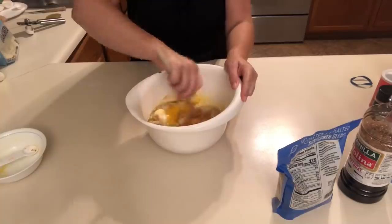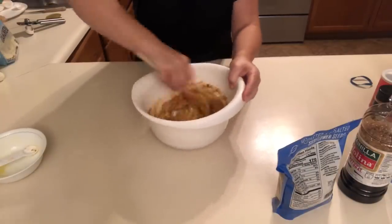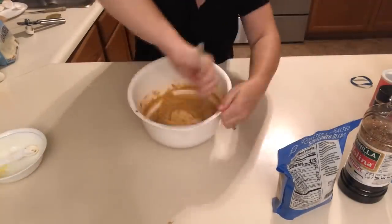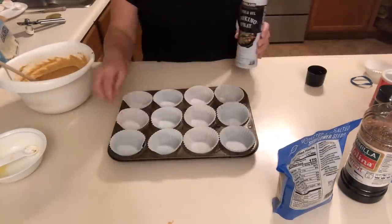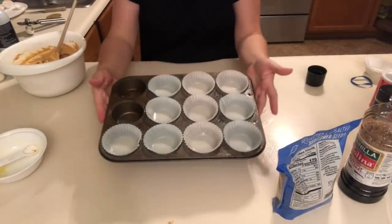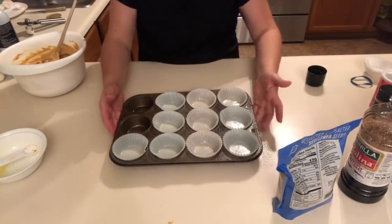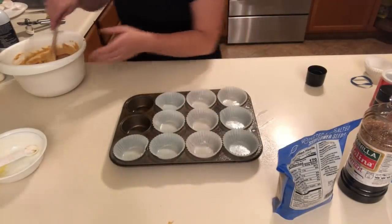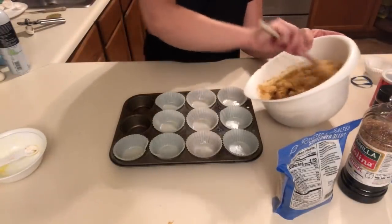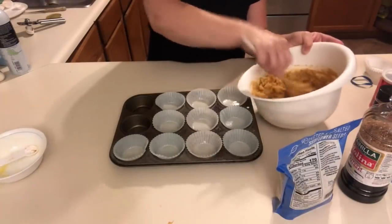I'm just going to stir this all together. That is what our batter looks like. I went ahead and lined my cupcake pan with 10 cupcake liners and sprayed them so the muffins don't stick. Now I'm just going to fill every one of these with the batter — supposedly it makes 10, so we'll see how it goes.